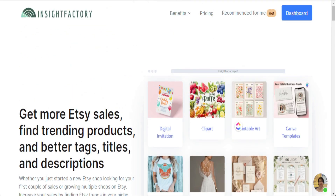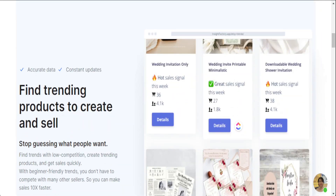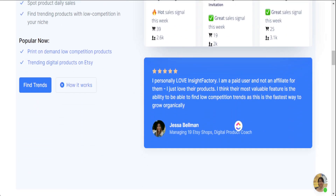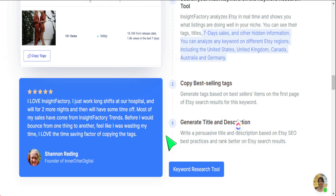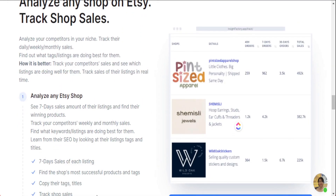The reason I like utilizing Insight Factory is because this is one of the main ways we're going to find these in-demand products. More specifically, this tool brings in the sales count in the last seven days, so we're able to see immediately what a product category has done well in and what specific micro niche we ought to target — focusing not just on best sellers, but those in-demand products we know will drive sales.